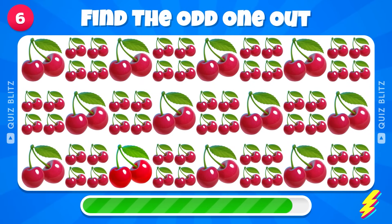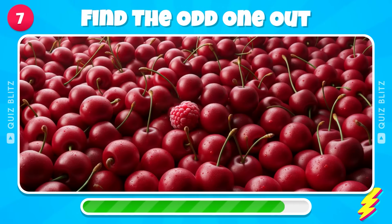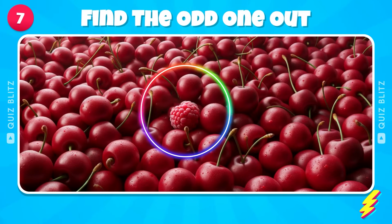Find the different cherries. Any ideas? There's an Odd One Out in this picture — find it. Well done, you saw the Raspberry.